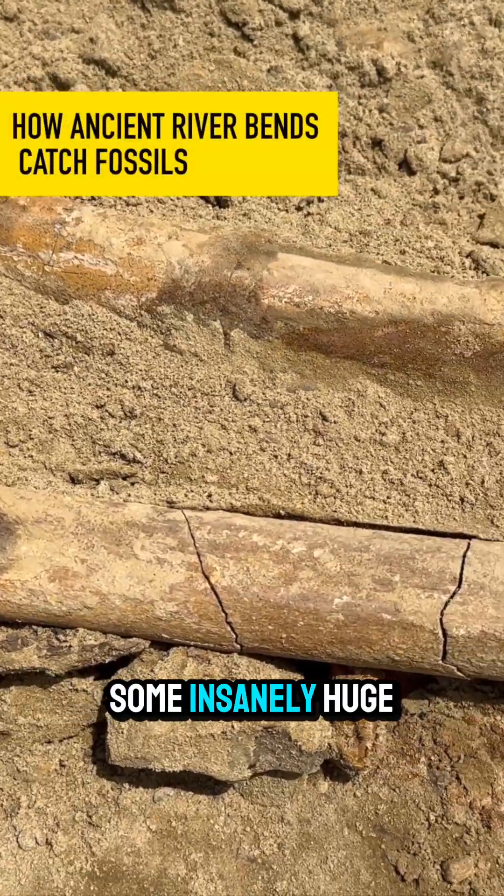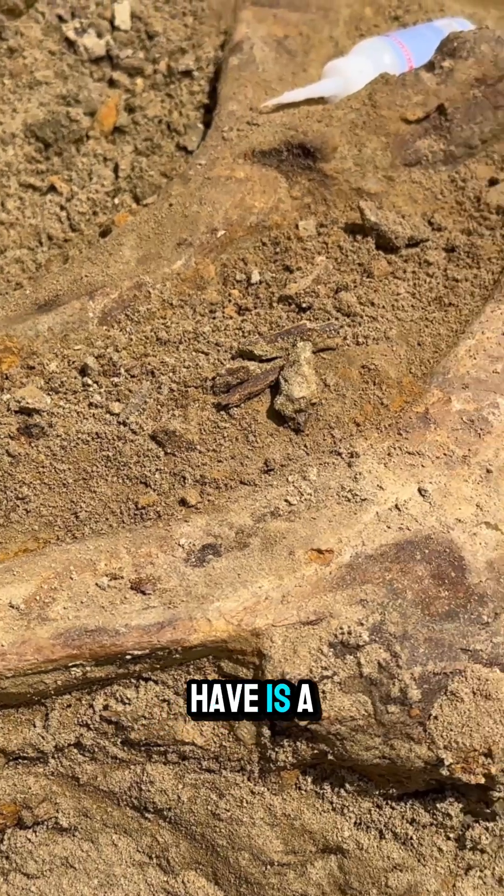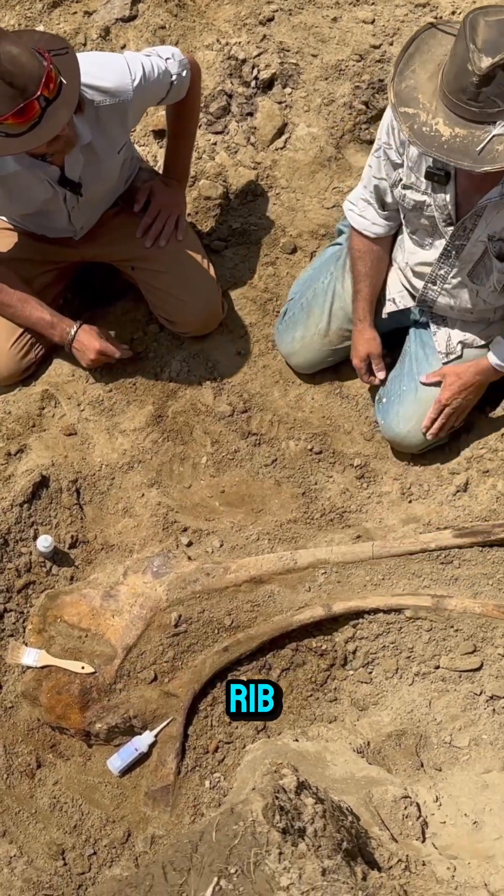Ty, these are some insanely huge bones. So what do we got here? What we have is a hadrosaur ischium, and we have a big triceratops rib.